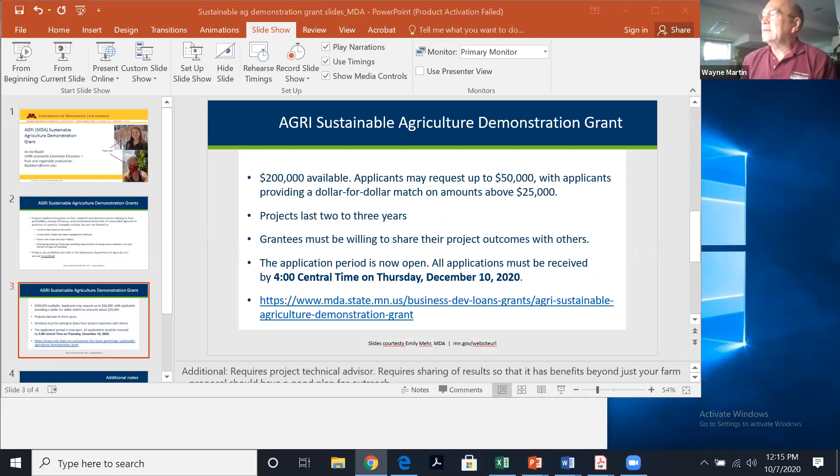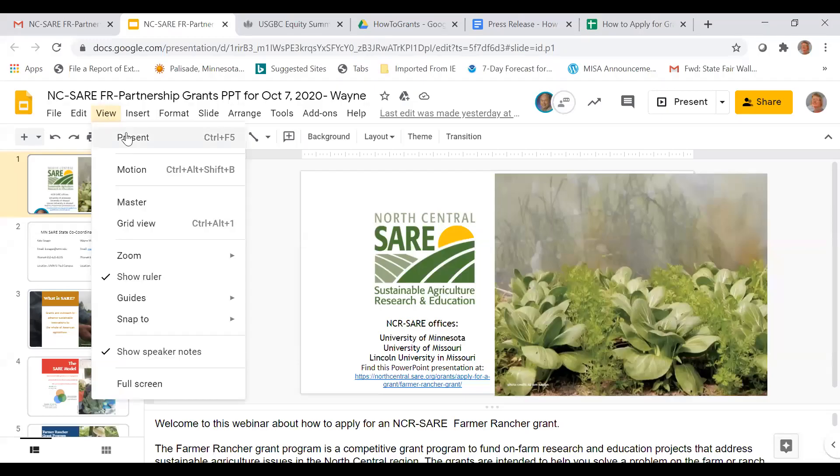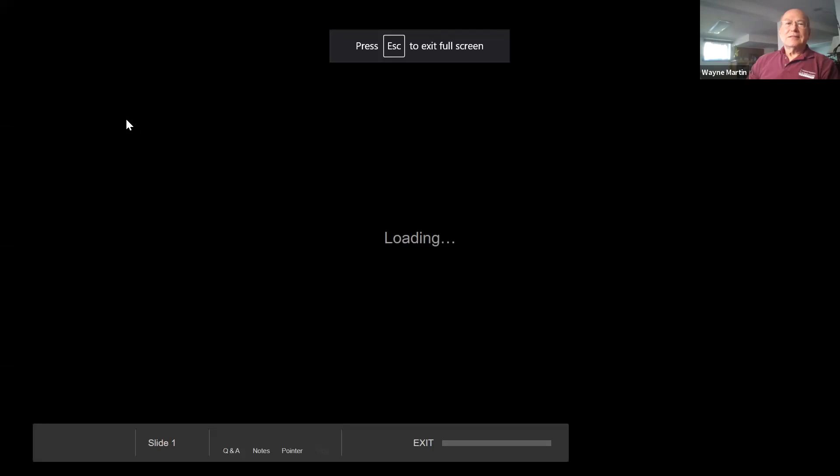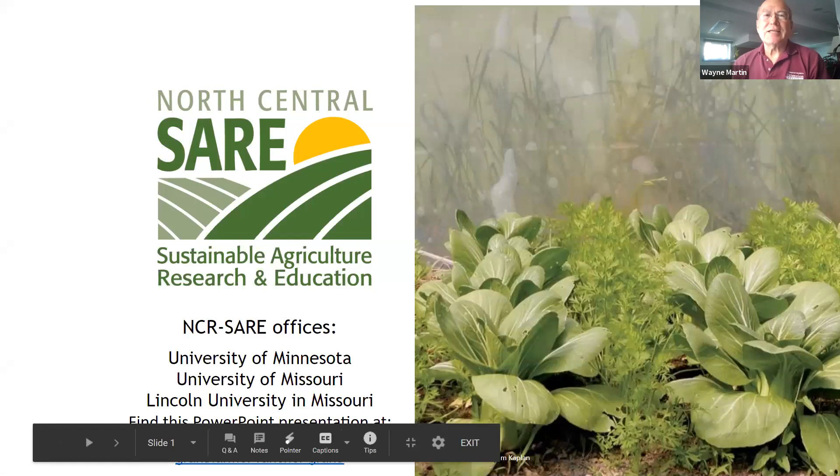After resolving some technical difficulties sharing slides, Wayne is presenting via Google Slides. North Central SARE — Sustainable Agriculture Research and Education — is the program we're covering. Kate Seeger and Wayne are the co-coordinators for Minnesota, so please feel free to contact them by phone or email to review draft proposals, discuss ideas about what may be appropriate, and get help with your application.